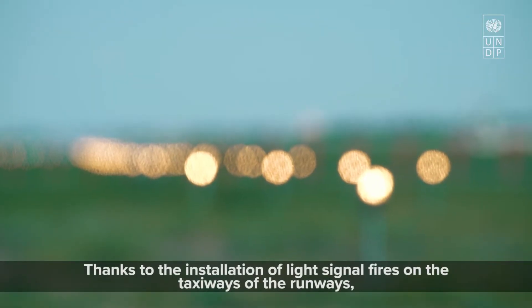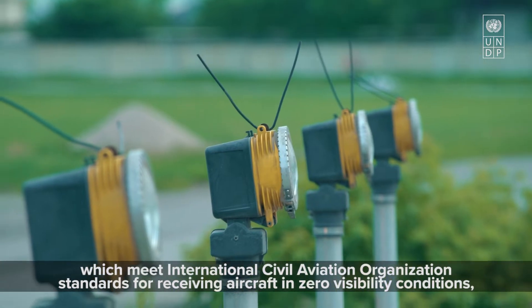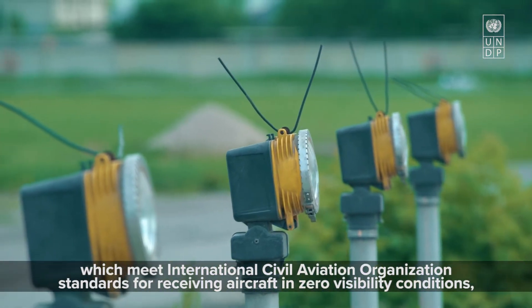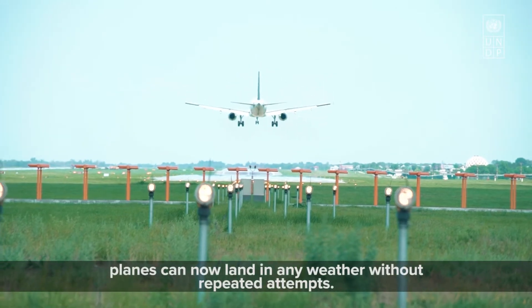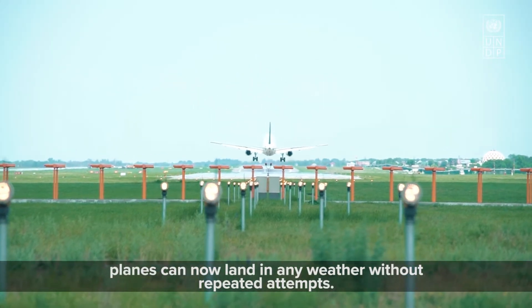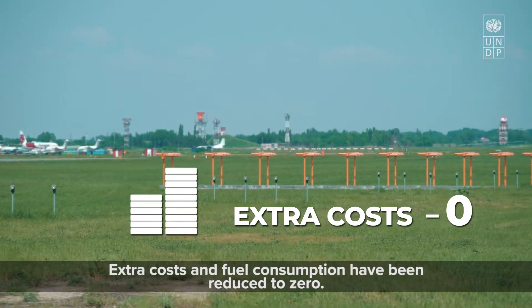Thanks to the installation of light signal fires on the taxiways of the runways, which meet International Civil Aviation Organization standards for receiving aircraft in zero visibility conditions, planes can now land in any weather without repeated attempts. Extra costs and fuel consumption have been reduced to zero.